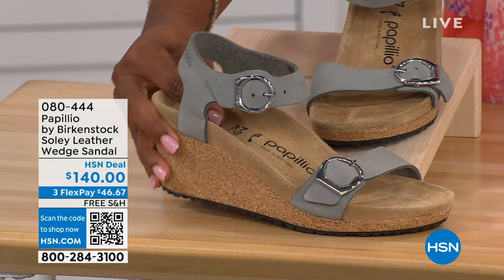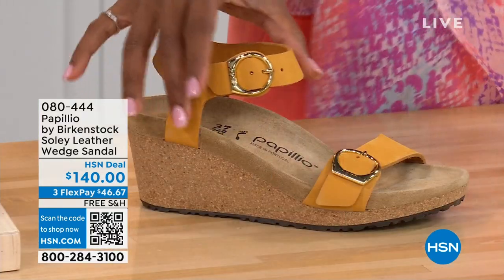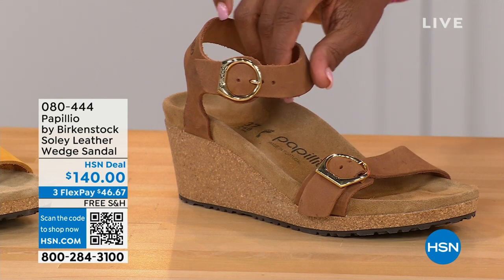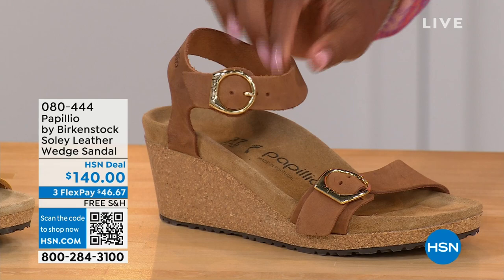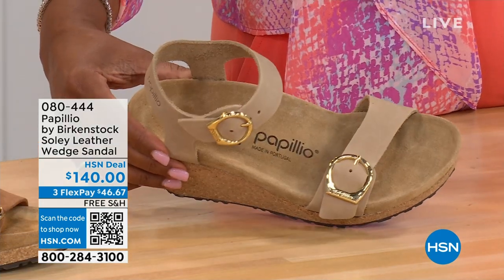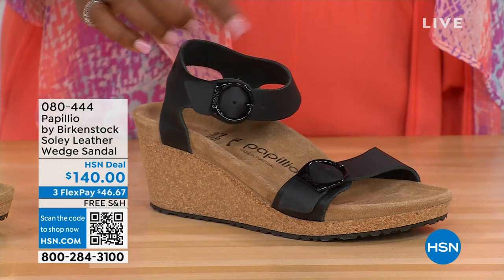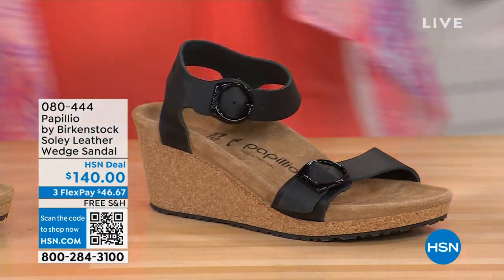This is dove gray. Let me show you the other colors. This one is called apricot — how pretty is that? We have it also in cognac — a beautiful soft warm brown. This one is called sandcastle and it's the lightest option, the color of sand. And then in black with black buckles. All of the other buckles are gold, except on the dove gray they're silver.